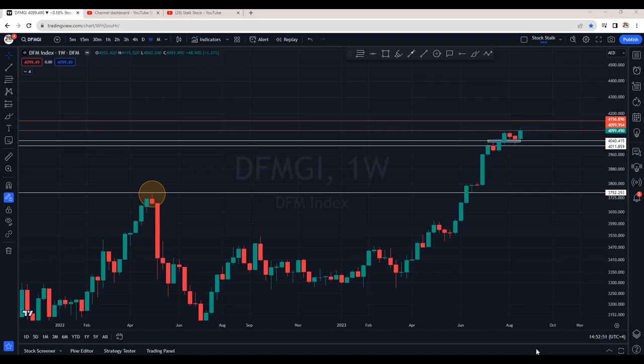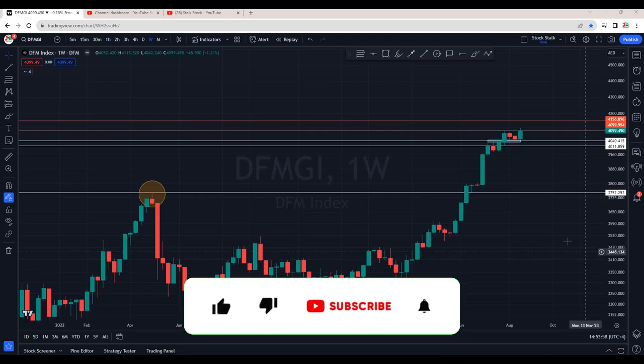Hello Stock Stalkers, welcome back to the channel. Firstly, I would like to thank each and every member and subscriber of this channel. When I started this journey, I never knew I would get this kind of overwhelming response. Especially when I started memberships on this channel, I was a bit skeptical. But the way people have joined my membership, it clearly shows they like my content, they are learning and they are making money. Once again, from the bottom of my heart, thank you very much for your love and support.